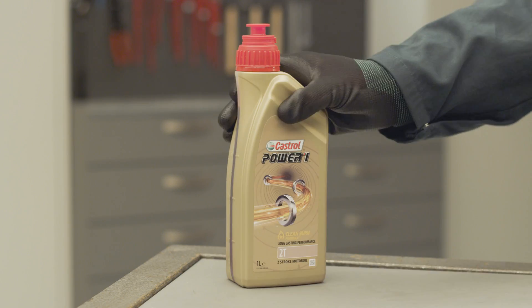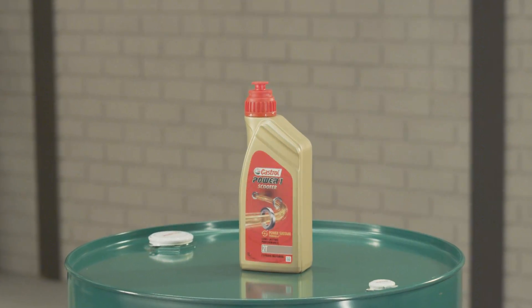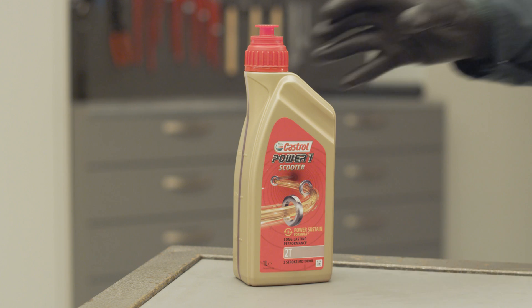Castrol Power 1 2T is specifically designed to work perfectly within the mixture and the components. Power 1 2T is designed to collect the residual soot and keep the parts of the engine compartment clean. The oil lubricates the moving parts and enhances the performance of your engine, providing a long-lasting increase in performance for your two-stroke engine.